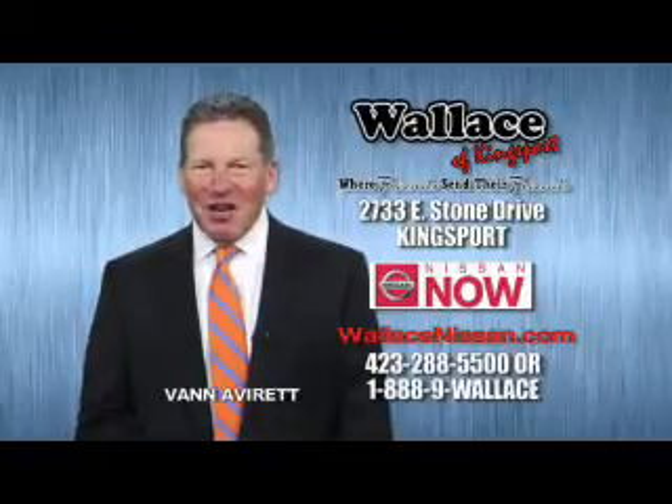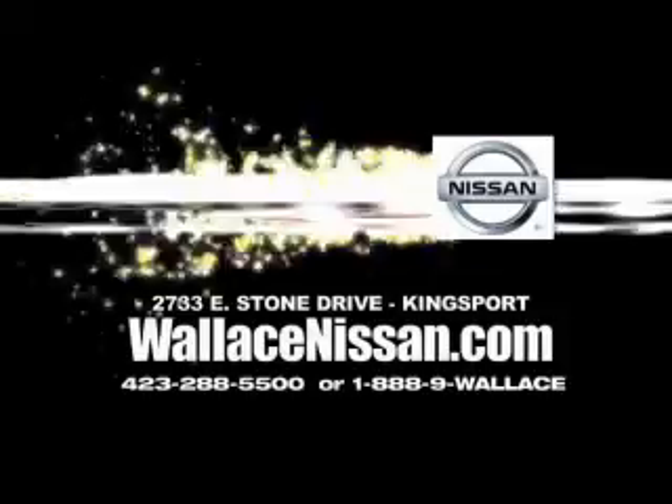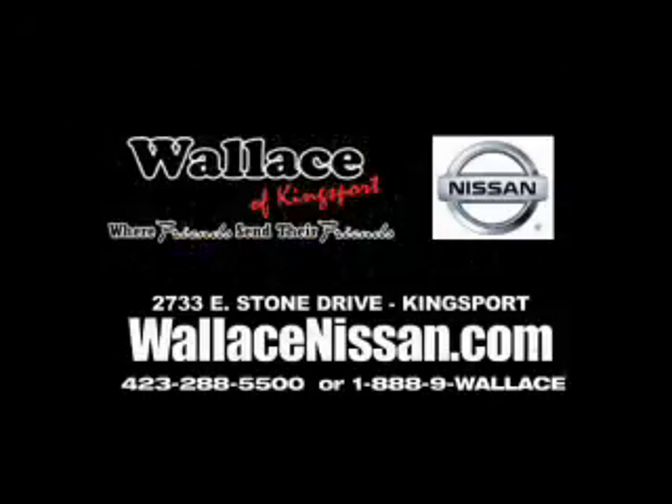This is Van Aver for Wallace Nissan of Kingsport. Great quality at a great price — call or click to contact us today. Make Wallace Nissan of Kingsport your destination dealership, where friends send their friends.